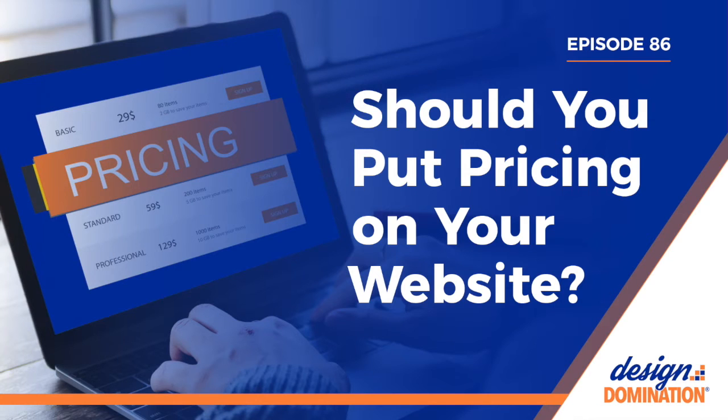The first reason is screening prospects. Putting prices on your website can help eliminate tire kickers who are only price shopping. This helps you because you don't waste time in the sales process on potential clients who can't afford you or don't put that much value in your services. If you wouldn't get out of bed for less than $5,000 for a logo design and someone expects to pay $100, you don't want to spend that time trying to convince them that your service is worth that. Their expectations or budget and your fees are really far apart.